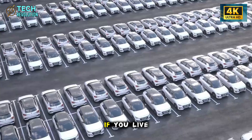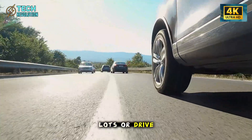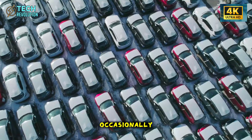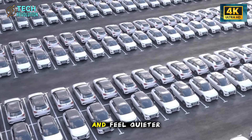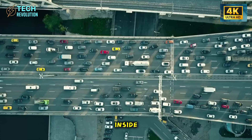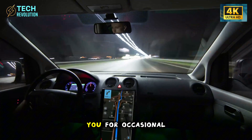If you live in suburban areas, park in open lots, or drive on dirt roads occasionally, your Model 2 will stay cleaner between washes and feel quieter inside. Could this be Tesla's way of making a city car that doesn't punish you for occasional off-pavement adventures?